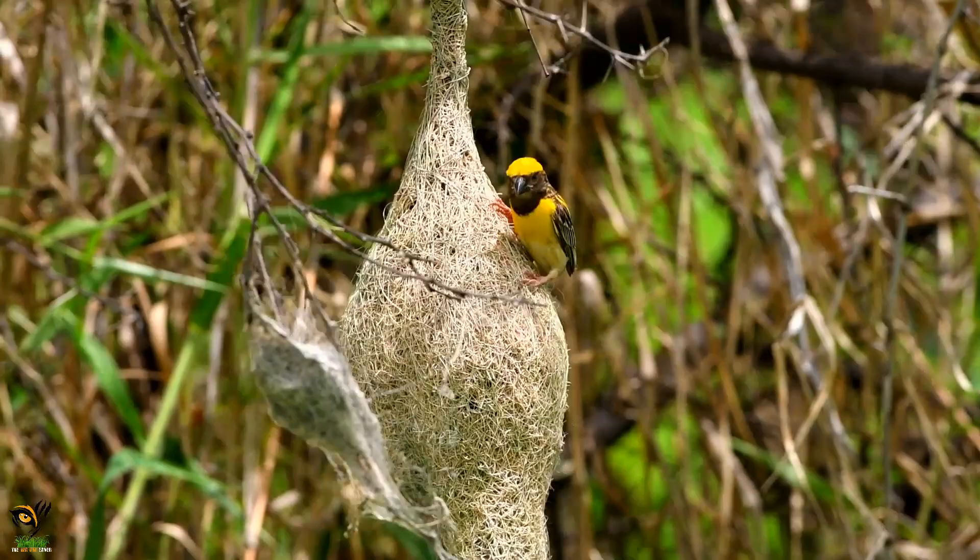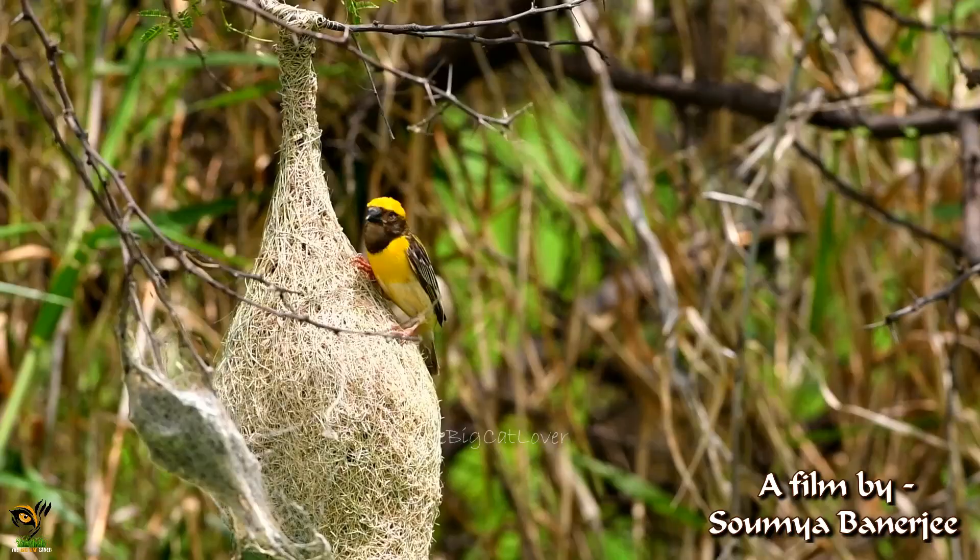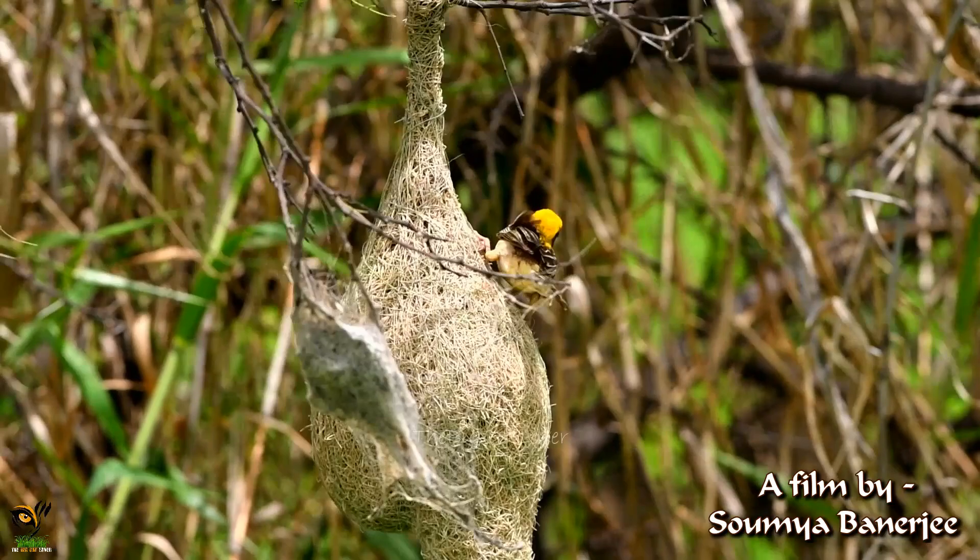Nesting birds play a vital role in the ecosystem. They help to control insect populations, pollinate plants, and disperse seeds. Many bird species are also indicators of the health of the environment.